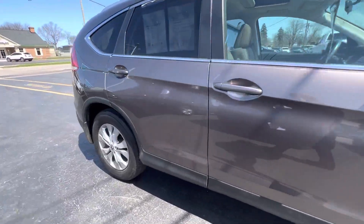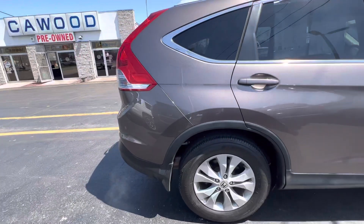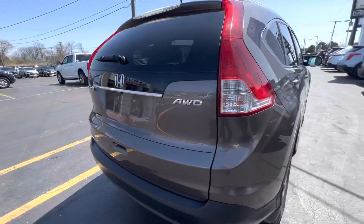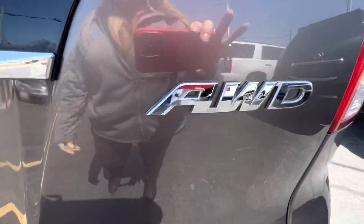Honda CR-V is our number one seller. You get about 30 miles on the highway with this vehicle and 22 in the city. It's all-wheel drive.